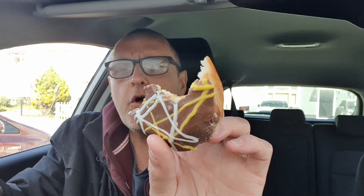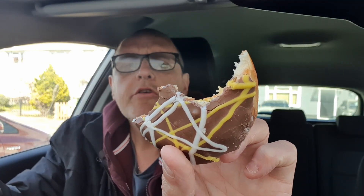So thanks Krispy Kreme, that is a nice donut as per usual with all their donuts. Let's be honest, who doesn't love a Krispy Kreme? The only thing we don't like is the price, but you can't have everything. So thank you Krispy Kreme for a nice donut with nice decoration, nice flavouring in the middle and something a little bit different. It's extraordinary.